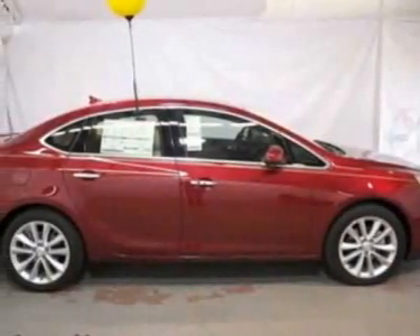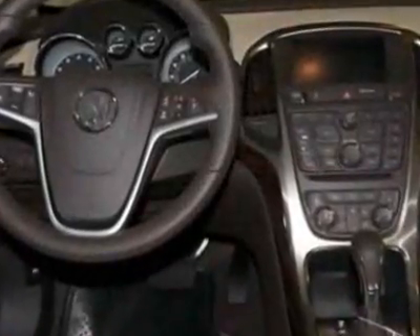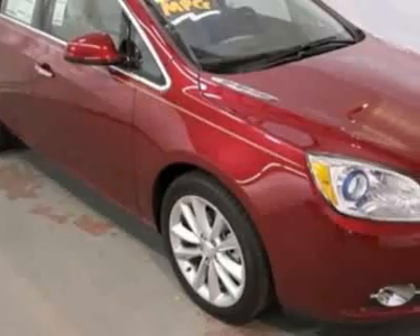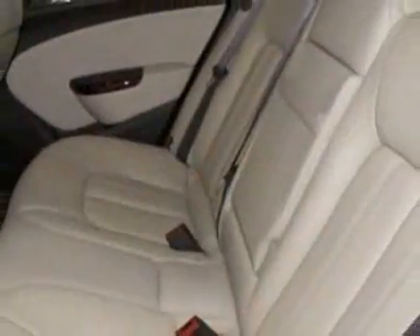Check out this new 2012 Buick Verano. For your protection, this vehicle has a full factory warranty. This vehicle gets an estimated 21 miles per gallon in the city and an estimated 32 on the highway.